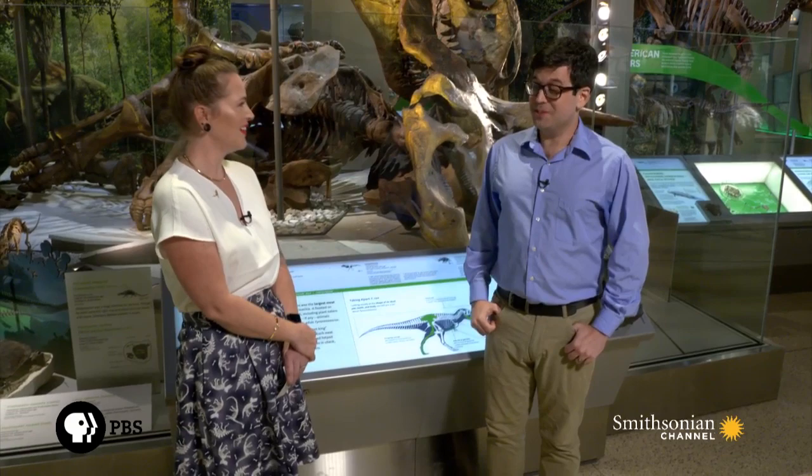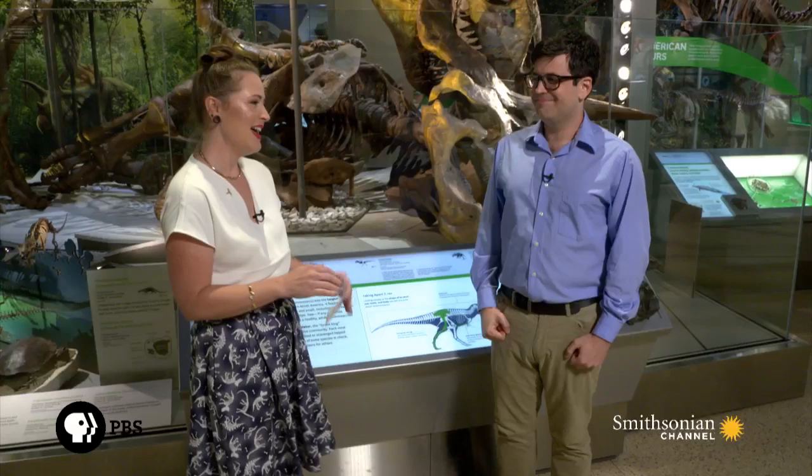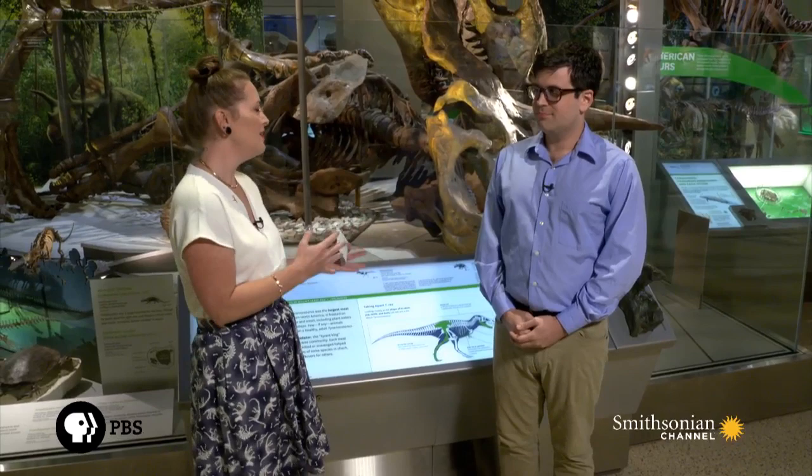Absolutely. A lot of people wonder about the skin covering of T-Rex, whether or not it had feathers or scales or both. That is a really good question, and it's one that scientists are still delving into. Right now, there isn't one great specimen of T-Rex that has the skeleton with the associated coverings still preserved.